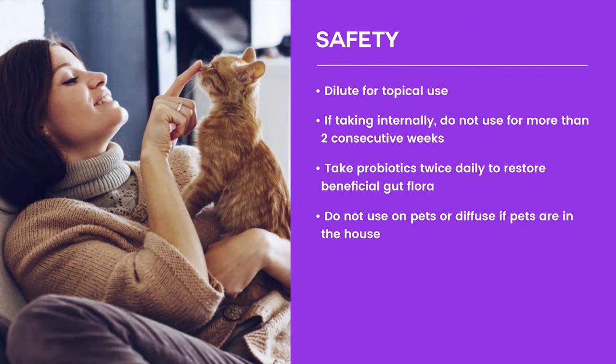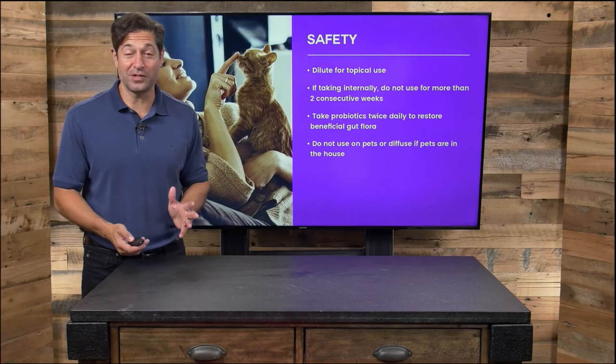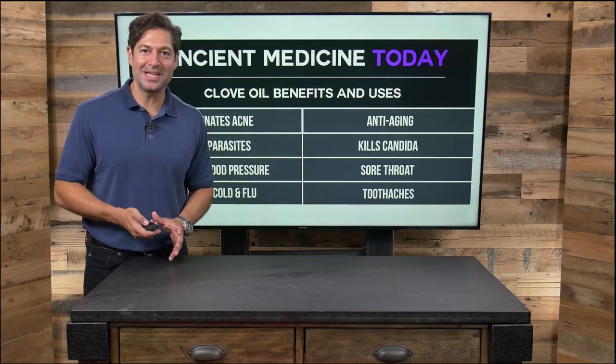If taking internally, do not use clove for more than two consecutive weeks because it kills bacteria but can damage your good bacteria. When you use clove, take lots of probiotics along with it, usually separated by an hour, to make sure your flora is in good shape. And this is a big one: if you love your pets, don't diffuse clove oil or apply it onto pets because it can compromise their health. I don't use clove near them either.